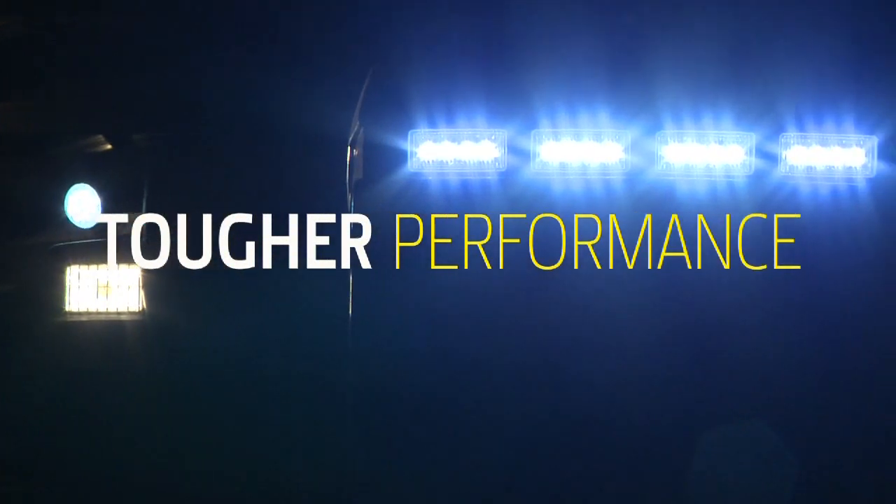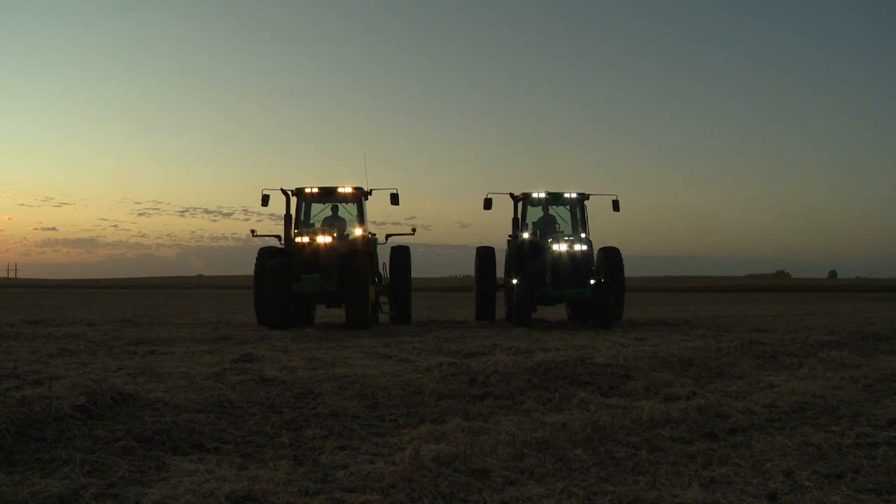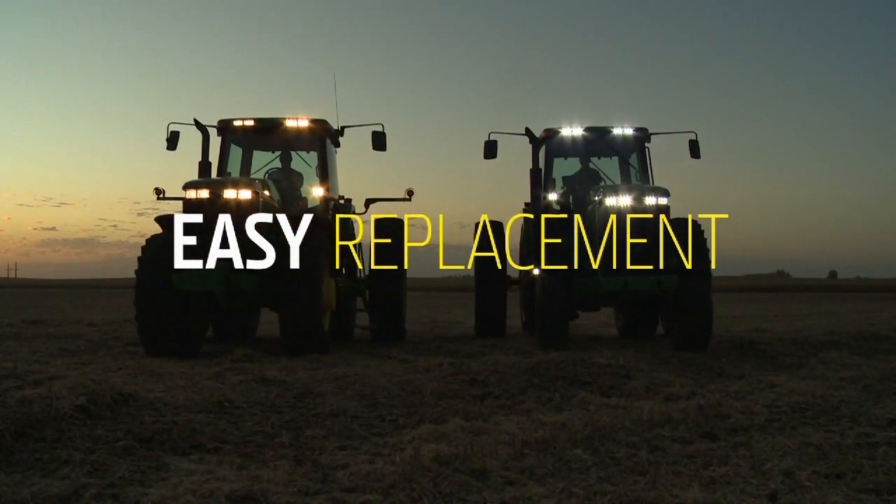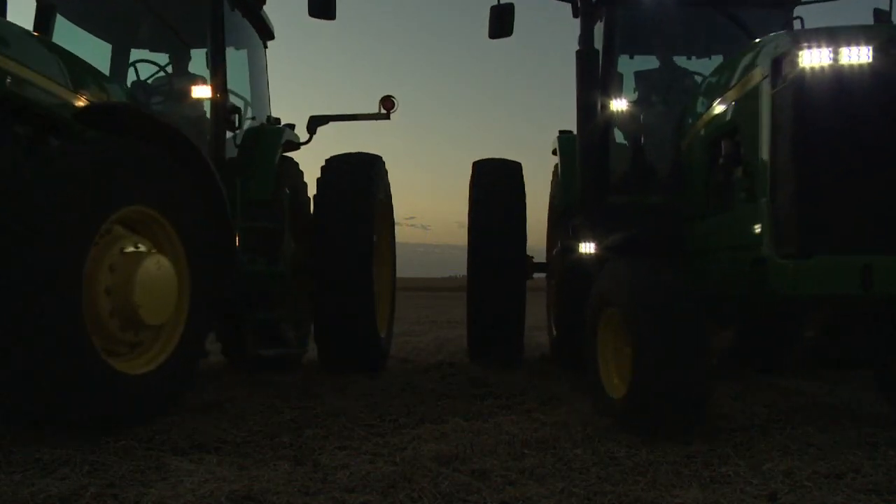Just imagine how much replacement time and expense you'll save with LEDs. With no filament, they're virtually indestructible. And if you ever do have to replace LEDs, plug them into the same housing you plug your sealed beam lights into.